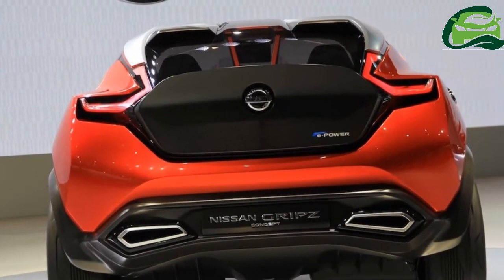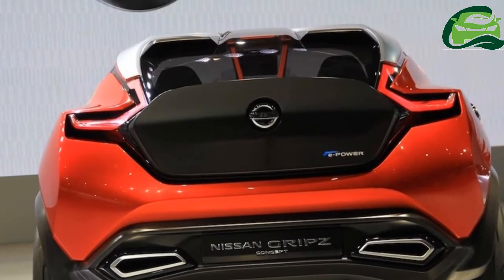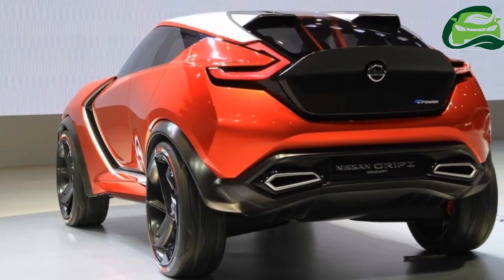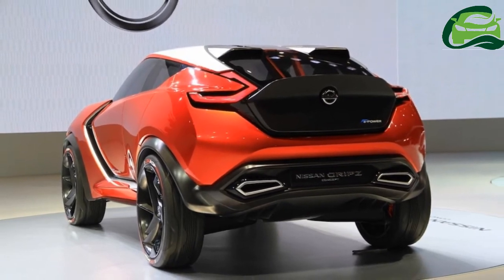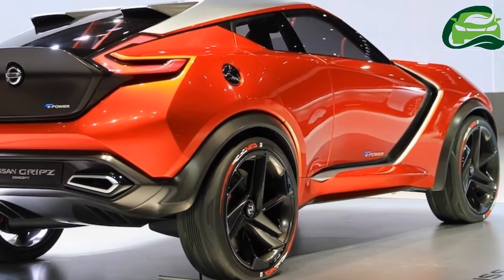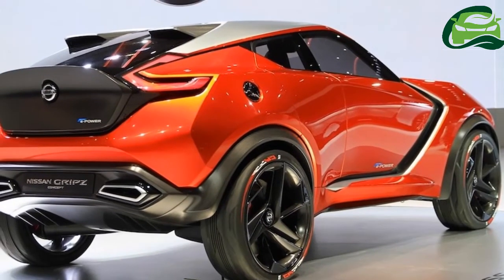It will get wider and lower for a more aggressive stance. Nissan has confirmed that the next-gen Nissan Juke will not only ride on but also debut the Renault-Nissan Alliance's CMF-B platform.